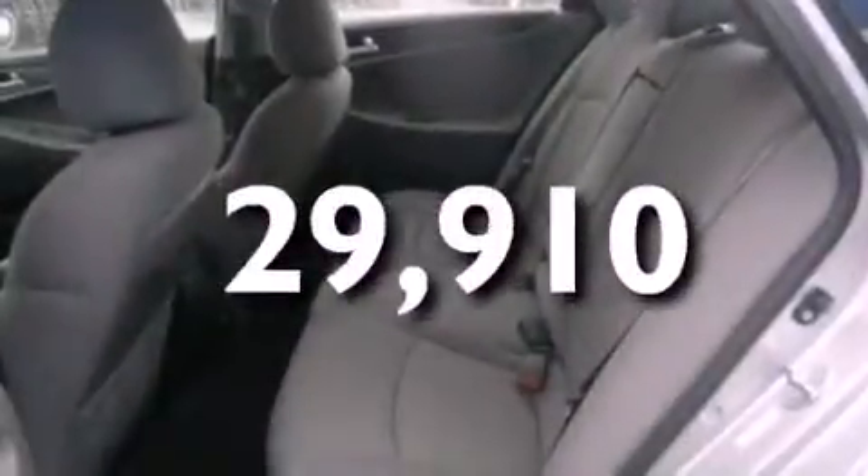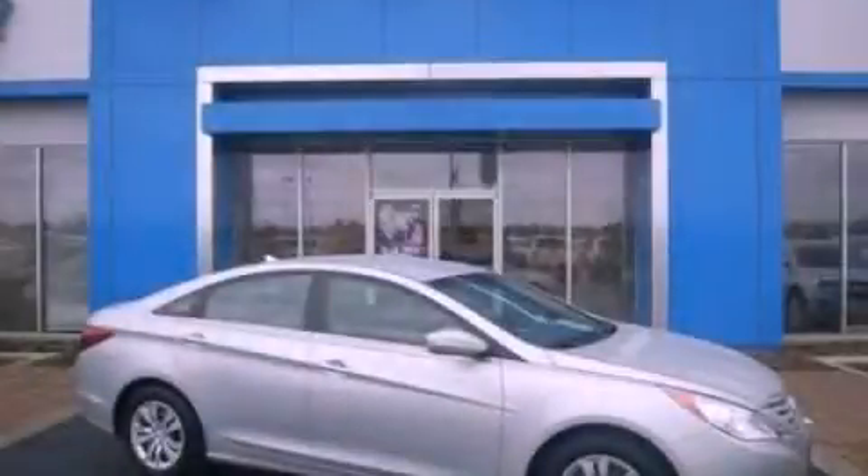With an EPA estimated rating of 35 miles per gallon on the highway, more money will stay in your pocket rather than pour into the fuel tank. This automobile won't last long at this price. Call and arrange a test drive now.